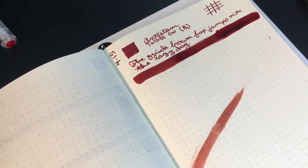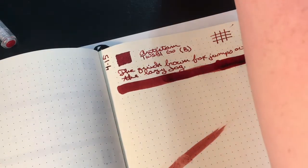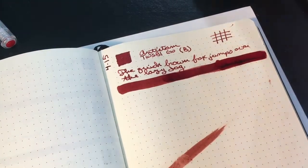They theorize that the center of every galaxy has a super massive black hole in it, and sometimes those super massive black holes become quasars.